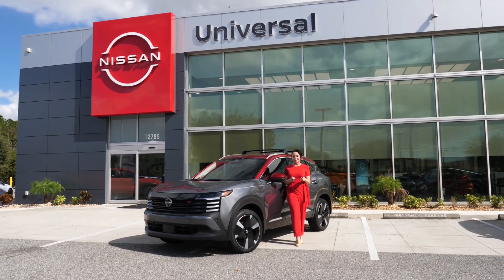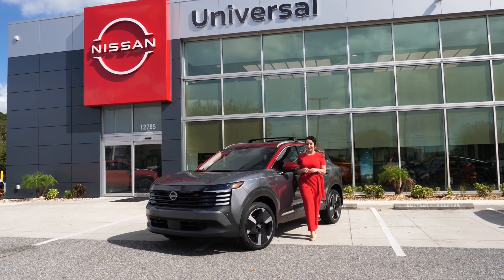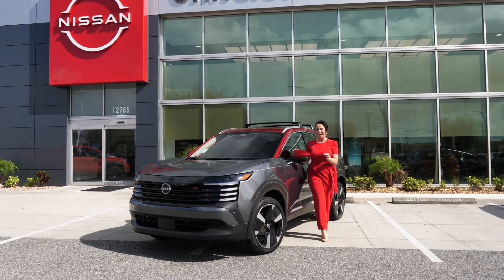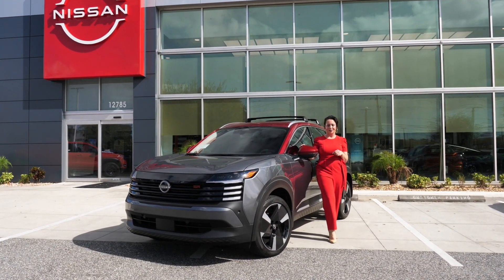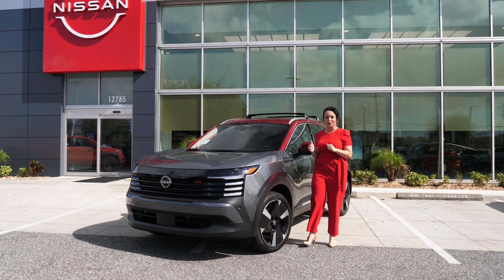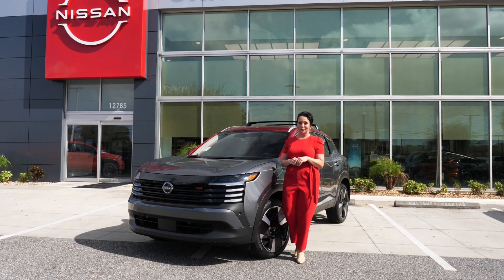Hi friends and welcome. I am super excited to showcase to you today this beautifully modern and redesigned Nissan Kicks 2025 in the SR trim level. This particular vehicle is in the color gun metallic with that gorgeous red roof, which is a signature combination for Nissan.